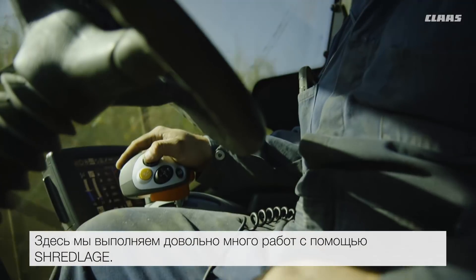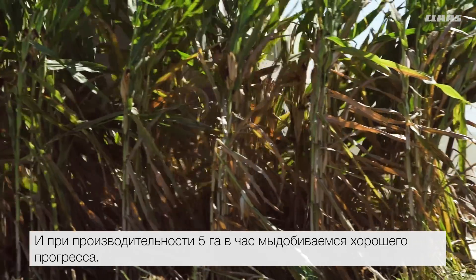Shredlage, it's cutting very well out here. We're keeping good ground speed, getting a lot of work done — 12 and a half acres per hour. It's moving along very well.